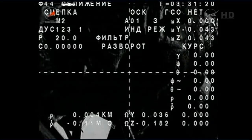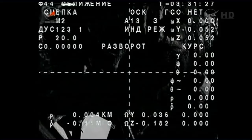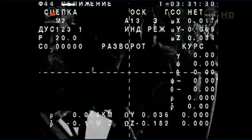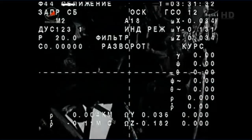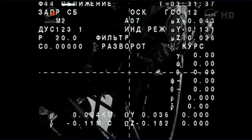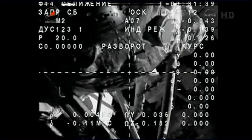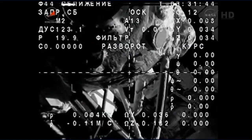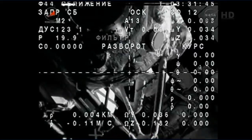Ten seconds away, standing by for undocking. Undocking confirmed at 6:31 p.m. Central Time, as the International Space Station passed over northern China near the Mongolian border.